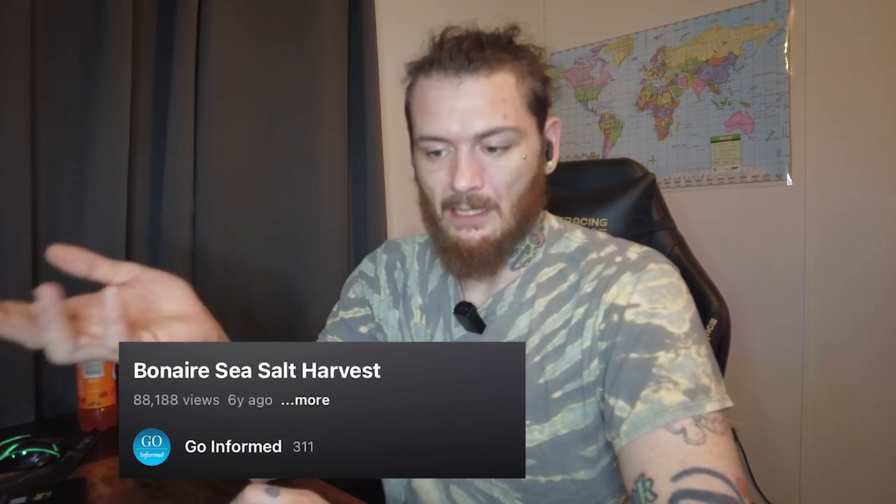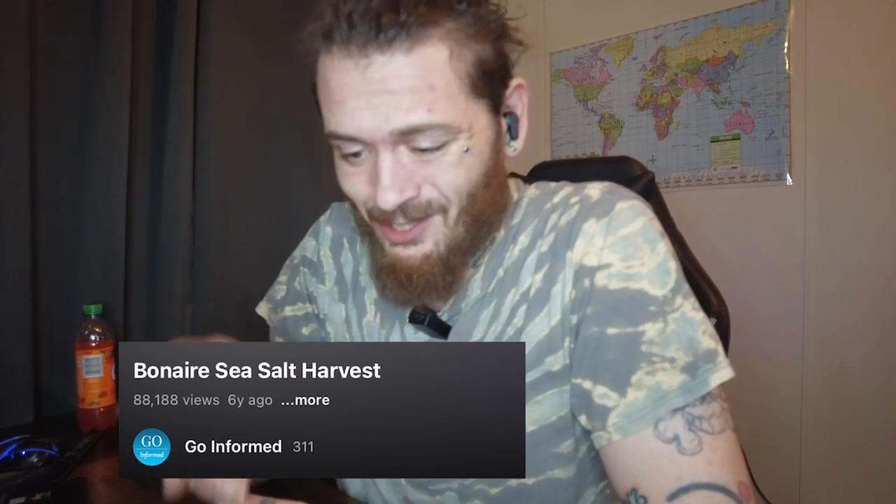He thought it'd be interesting for me because Bonaire is part of the Dutch Kingdom. If you haven't been familiar with my channel, I've been doing a lot of stuff about the Netherlands. So we're gonna check this out — it's one of the Dutch Caribbean Islands. I found this video called the Bonaire Sea Salt Harvest and it's by the channel called 'Go Informed,' so make sure you go check out their channel, show them some love, hit like, hit subscribe. We're gonna jump into the video.